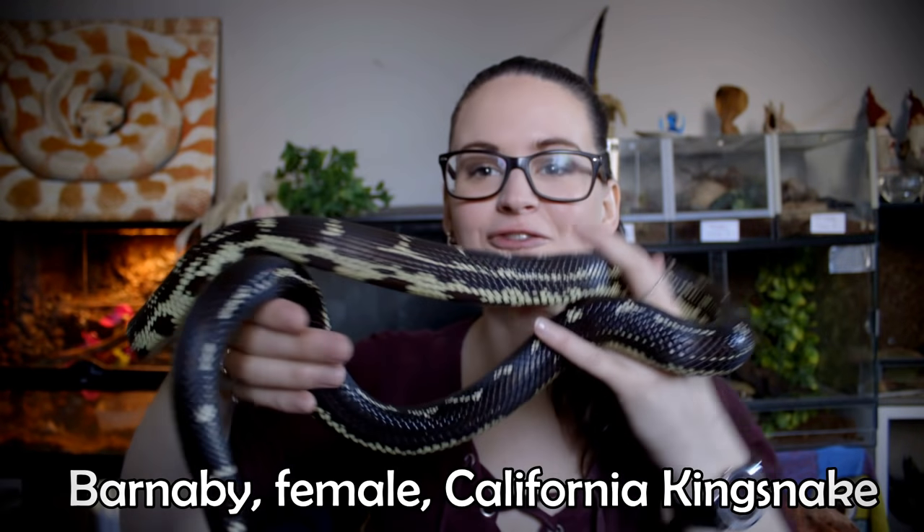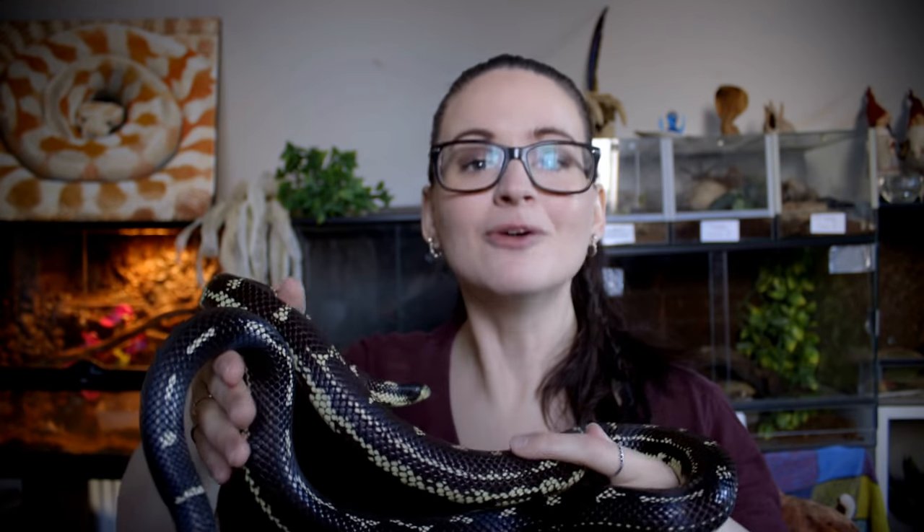Next is Barnaby, my female California king snake. I bought Barnaby from a private person — not a breeder, not at an expo. I simply saw an ad for her on Facebook. Buying from a private person can be tricky because you don't have much history on the snake. When you buy directly from breeders they know everything about the snake, but a private seller may not know much at all. Barnaby is essentially a rehomed, secondhand snake.